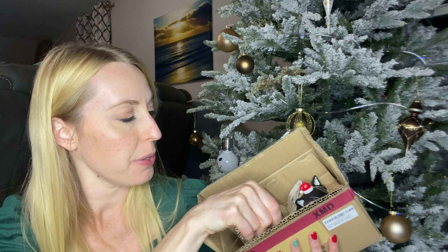Hey there beautiful friends, it's Carissa here. I have these really precious ornaments that are on my Christmas tree. They are cute. They're either a way to celebrate your little fur babies that you have or to commemorate those that you may not have any longer.